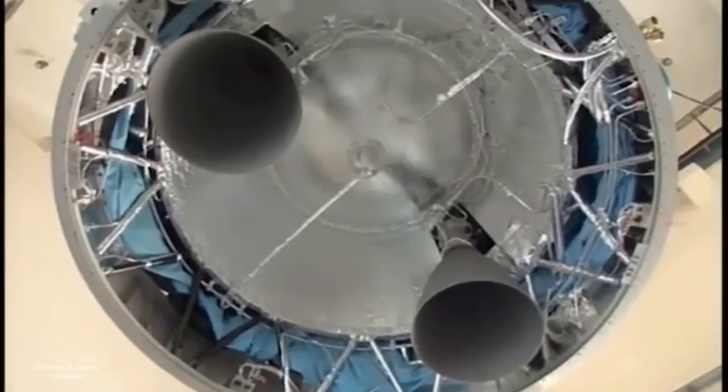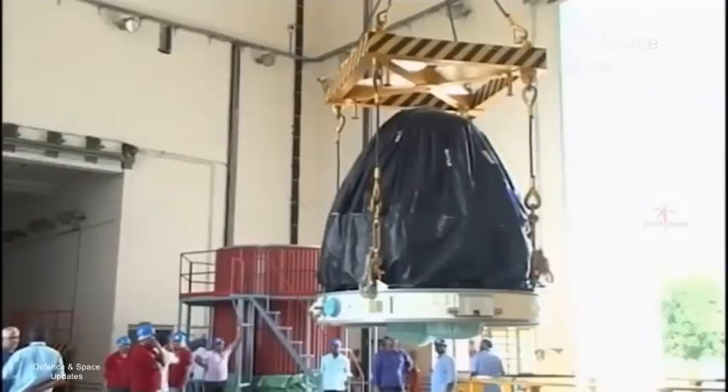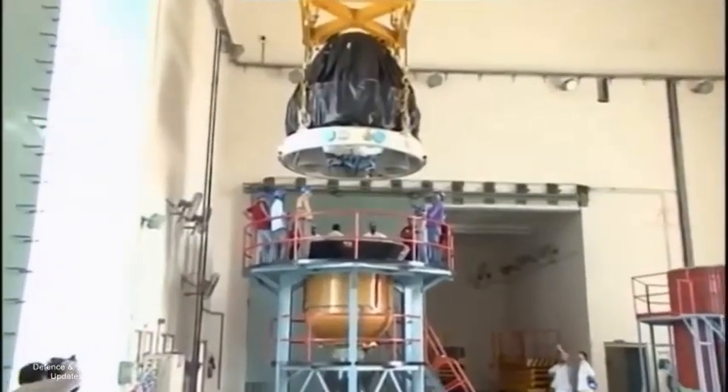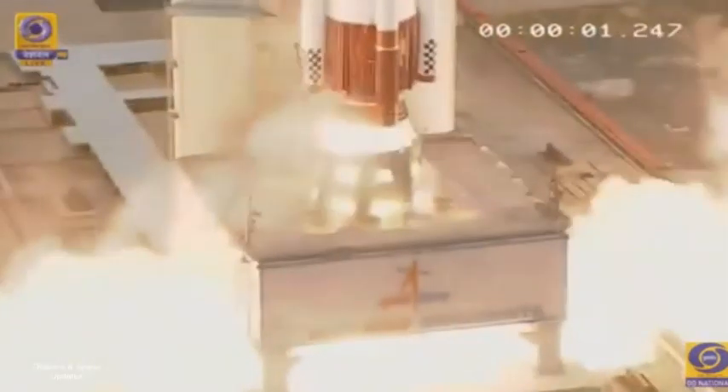With the Indian Space Research Organization planning to keep the fourth and final stage of the Polar Satellite Launch Vehicle alive in space as a useful orbital platform, the rocket, popularly dubbed ISRO's trusted workhorse, is getting added features.